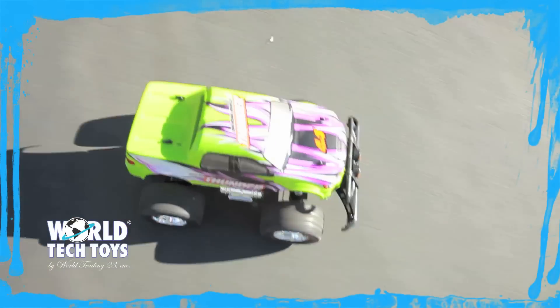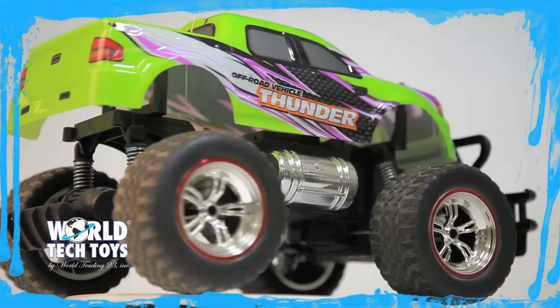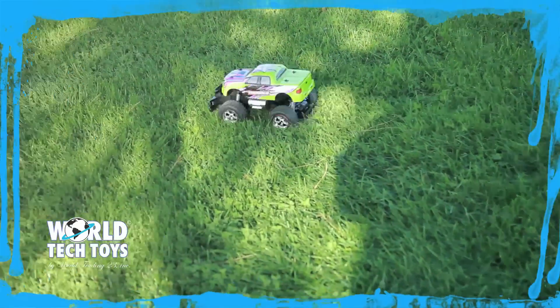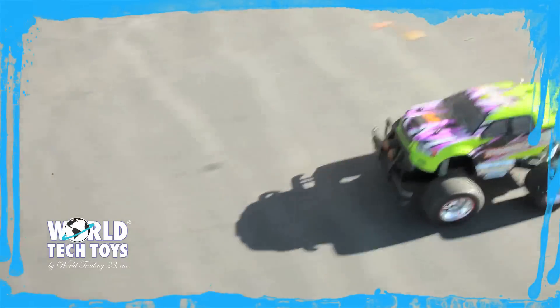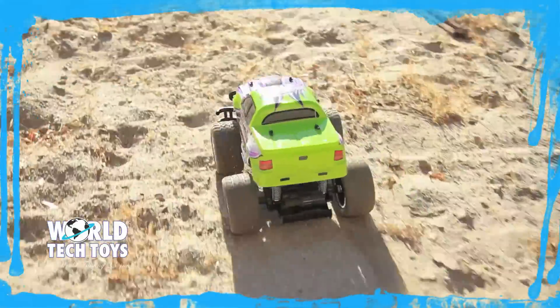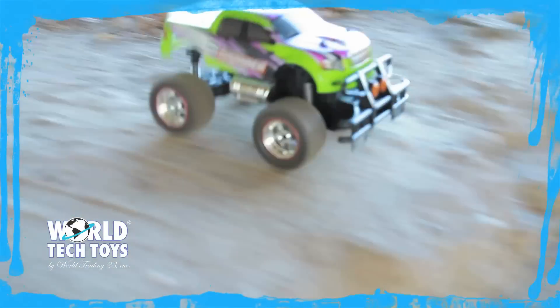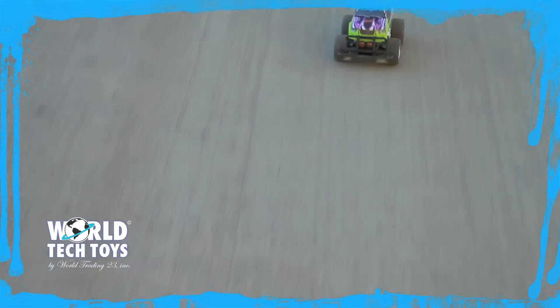World Tech Toys is proud to present the 1/14 scale Thundermax Pro remote control monster truck. It has full function all-terrain capabilities. The large off-road rubber tires give it amazing handling capability on any terrain. It has full front and rear suspension giving it real lifelike handling capability.